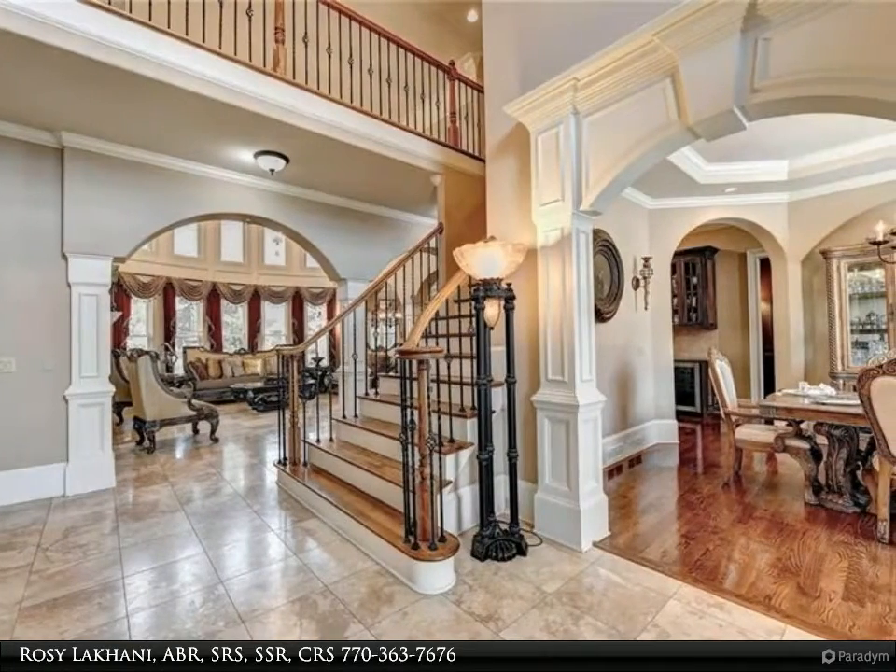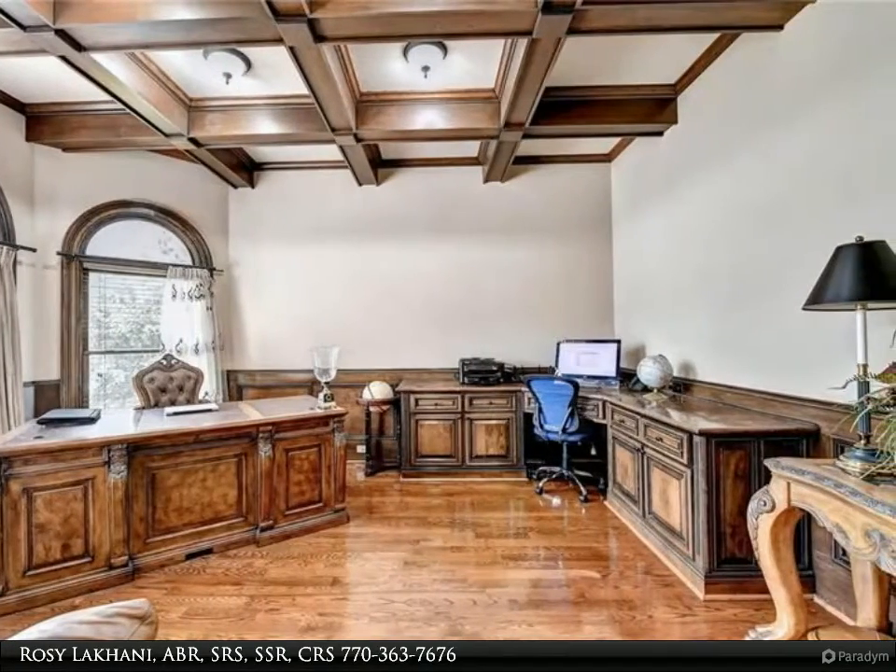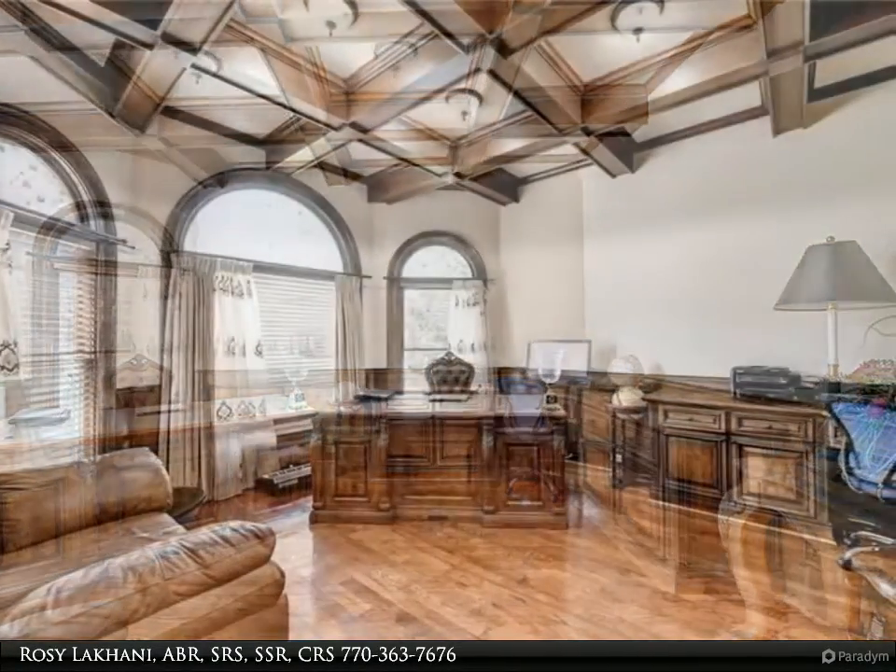The oversized keeping room with a huge stone fireplace seamlessly flows into the well-appointed chef's kitchen and eat-in breakfast room. Additional conveniences include a walk-in pantry, large laundry room, and a three-car garage.